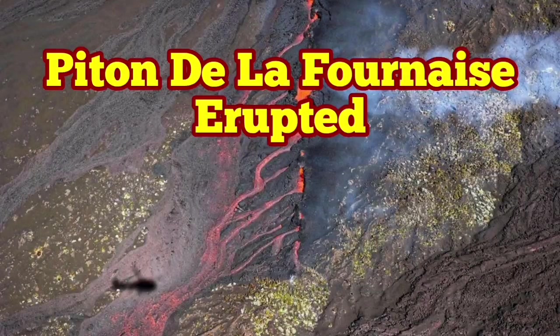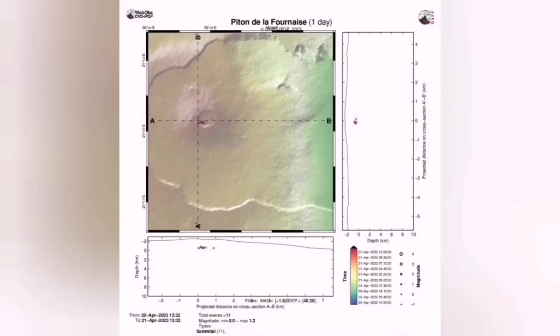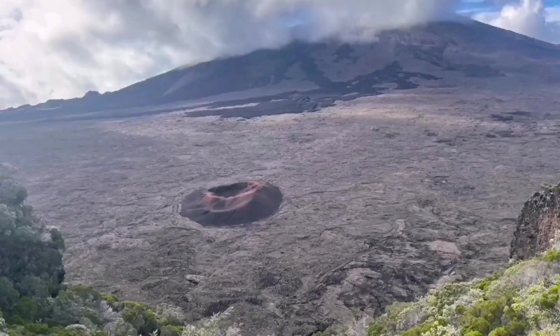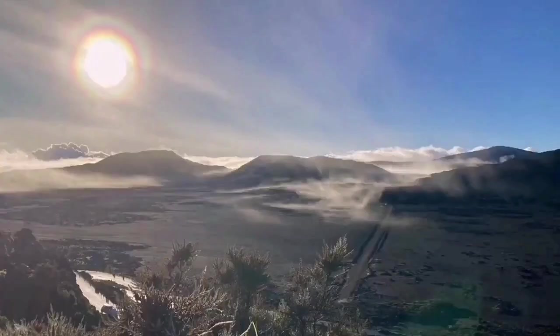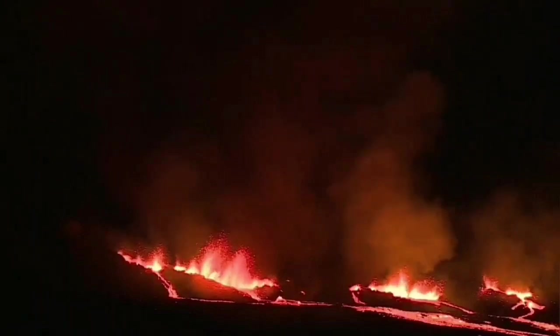We start today's Volcano Daily Report with the Piton de la Fournaise volcano in the Indian Ocean. This is the island under the control of France. Intensity of the activity of the earthquakes in the area suggests that within weeks we will have an eruption in this area. The volcano is preparing to build up pressure and erupt. These are the tectonic seismic activities all around one or less in magnitude.